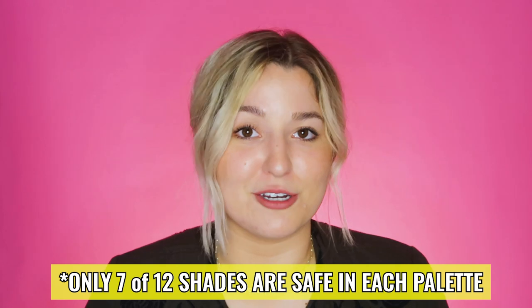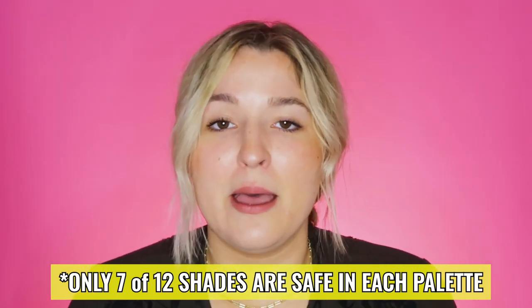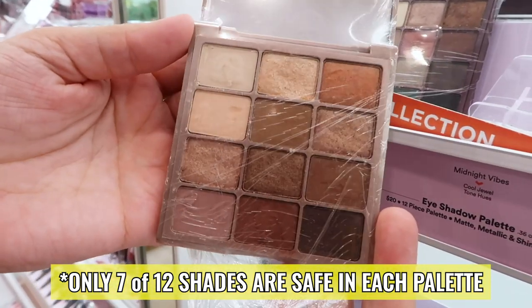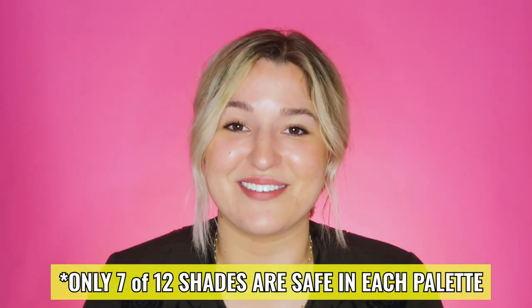Let's move into eyeshadows — there are a lot of options here. They have two palettes, but both are only partially fungal acne safe: seven of the 12 shades are safe and five are not. I'll denote which shades are safe on the website. They have the Everyday Faves eyeshadow palette — your everyday nudes — and the Sunset Skies palette with pink and orange shades. Both are $20, so under $3 per shade, and both have four-plus stars out of five.